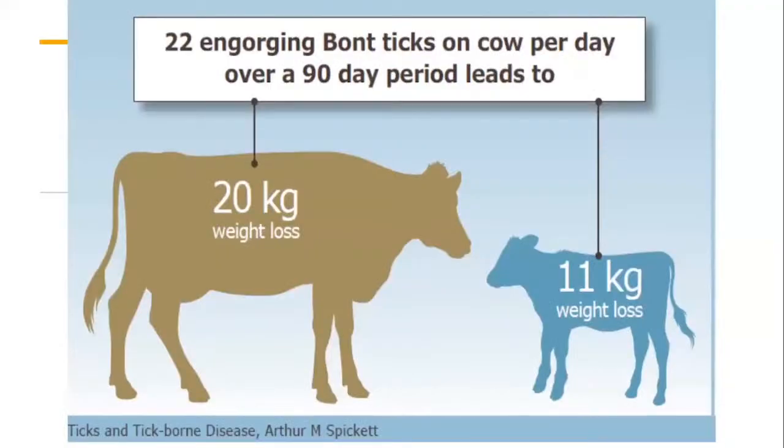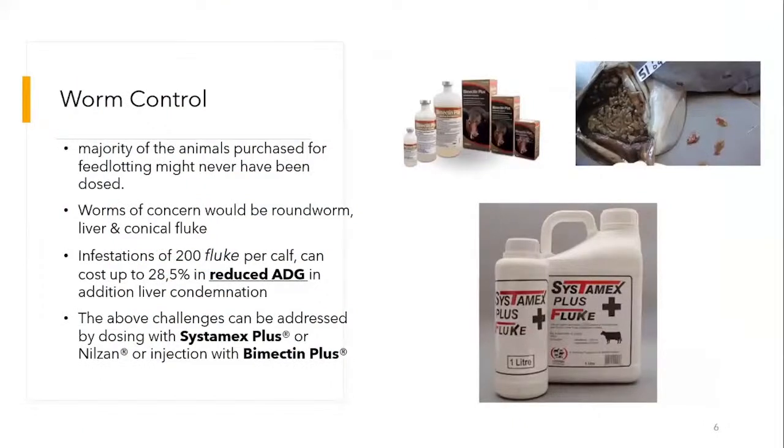From a feedlotting point of view, research shows that 22 engorging bond ticks on a cow per day results in a loss of 20 grams in body weight for cows, and 11 grams in others. It can also be seen as a loss in production where animals are simply not gaining weight.